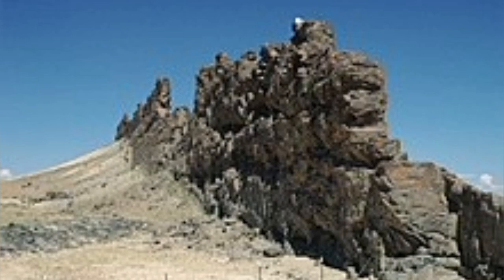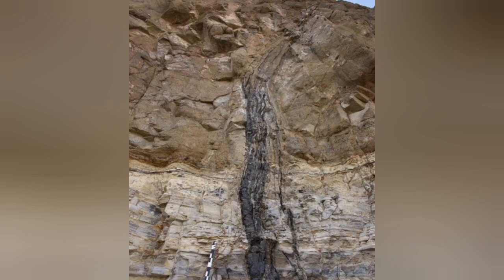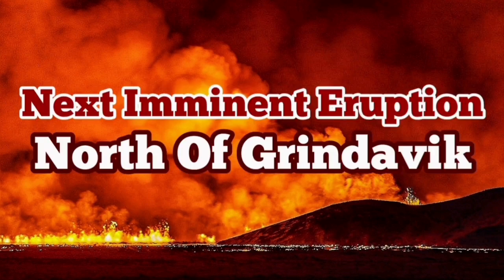We have geological examples everywhere. These are dikes that you can see formed — the same fissure, you can see. And the evidence for the flow in the middle of the fissure, which means that it was liquid, is evident also in the field. When you go to the geological field, you can see that. And it is quite possible that the north of Grindavik will have an eruption again.